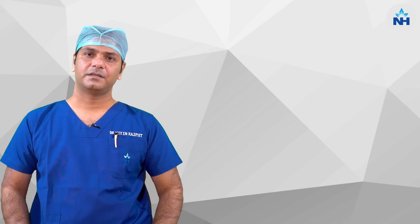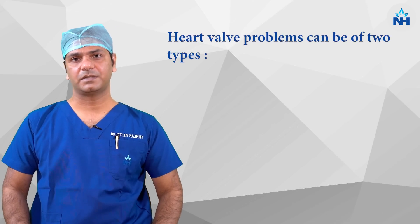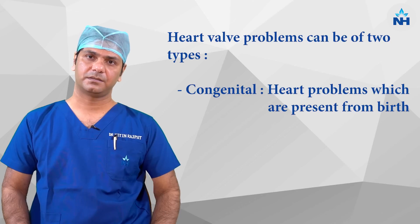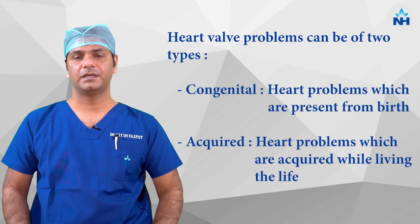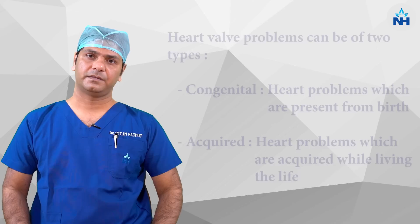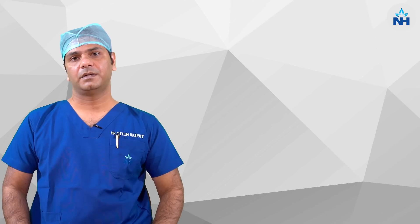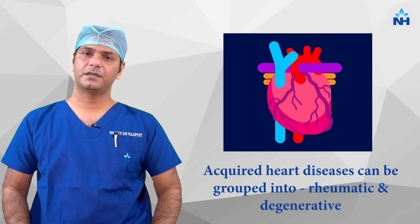Heart valves can be problematic because of two reasons. First is congenital, which remains problematic since birth. The other one is acquired, which we get in our life. Acquired, if divided into two major groups, can be rheumatic heart disease or can be because of degenerative disease.